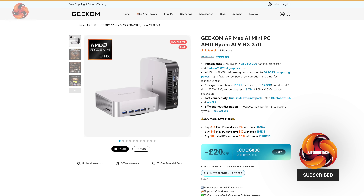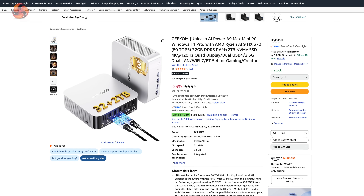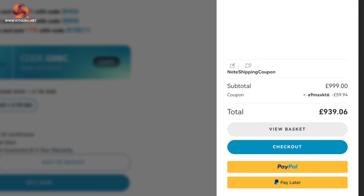Getting right into pricing, the A9 Max is currently retailing for £999 on both Geekom's official website and on Amazon, though Geekom did also send us a discount code which will net you about £60 off — I'll leave that down in the description below.